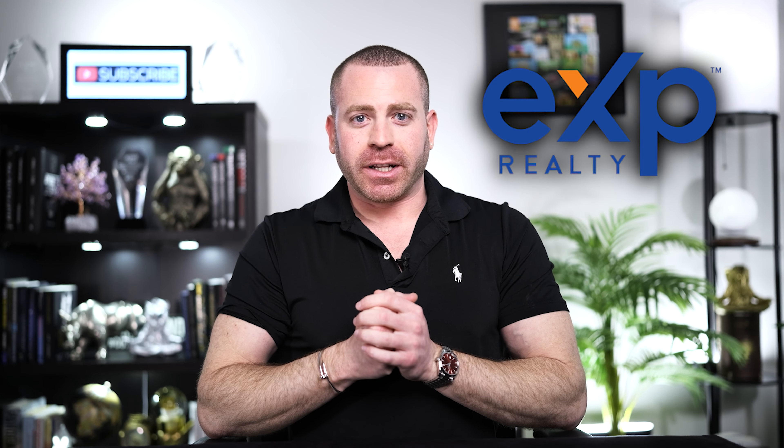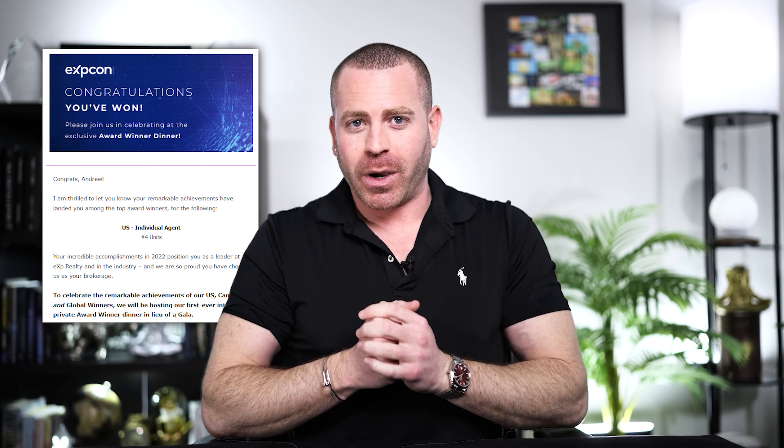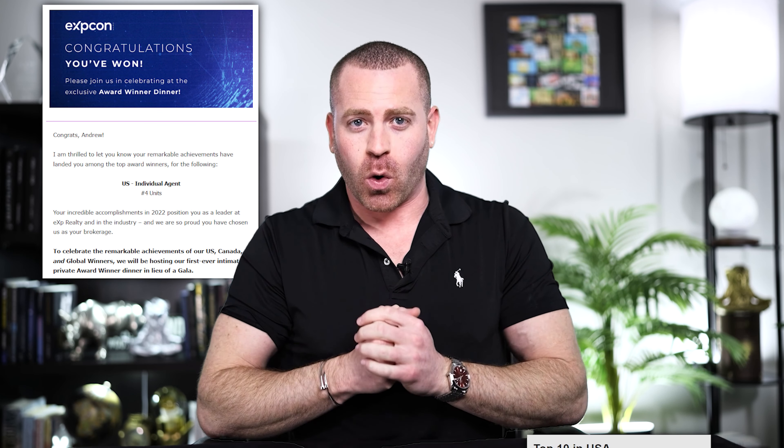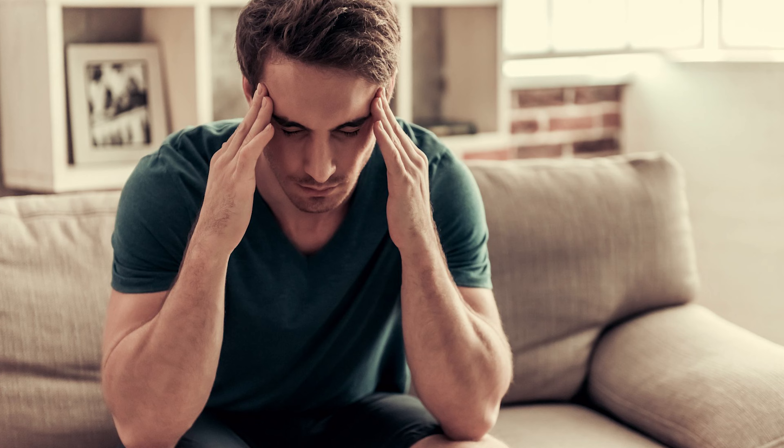Hey guys, it's Andy Coleman with eXp Realty. I've been a real estate agent for about four years now and I've closed over 700 deals. Last year, I was the number two agent for eXp in the entire world, having closed around 250 deals. I've seen so many situations that it would make your head spin.